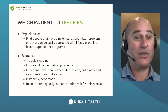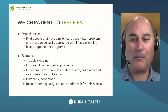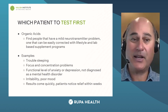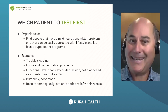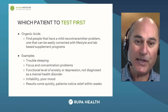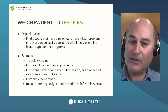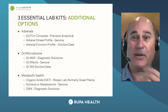Which patient to test first for organic acids? I strongly recommend finding a mild neurotransmitter problem — one that you can correct in a couple of weeks or months with lifestyle changes and lab-based supplements. Make it easy on yourself, get some really great results, and build your confidence. That's the best way to do this. Trouble sleeping, focus and concentration problems, a little bit of anxiety and depression but not diagnosed as a severe medical issue, poor mood — you're going to get results pretty quickly.